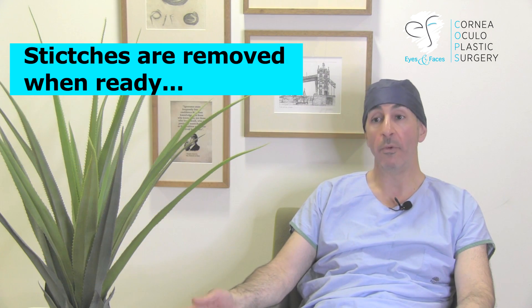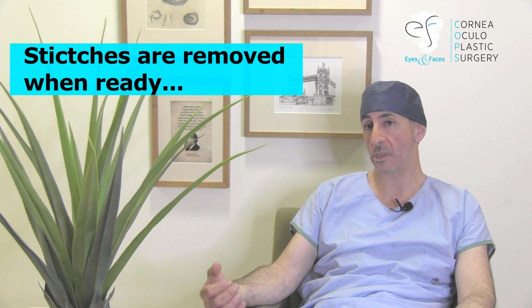The timing of stitch removal is really not a simple thing. There's no blanket rule saying that all stitches should be removed in six months or 12 months or 18 months. Stitches are removed when they're ready to be removed. That depends on whether the stitch is breaking down, whether the wound — the donor tissue and the host tissue — is actually knitted.